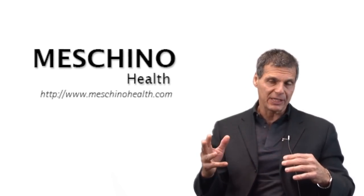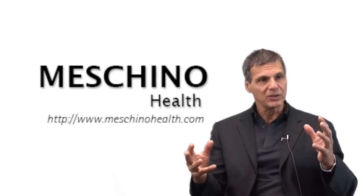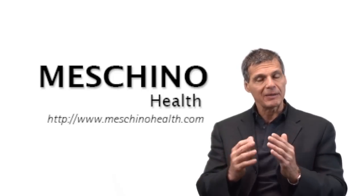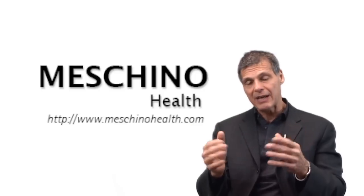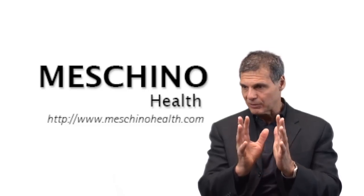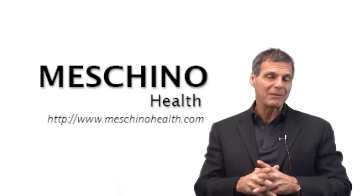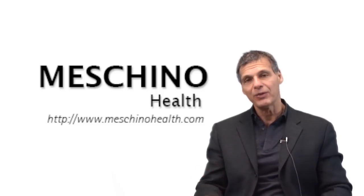At machinohealth.com, you'll see my other research papers, other videos I've created, live footage from my professional seminars, resources, and other downloads that will help you lead a long, healthy, functional life. All my research papers, e-books, and teaching materials have all the scientific references in them, so you'll always know you're getting sound, evidence-based, up-to-date information. You should make machinohealth.com an ongoing reliable resource for health and wellness information for both you and your family members.